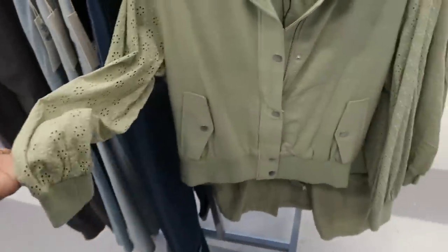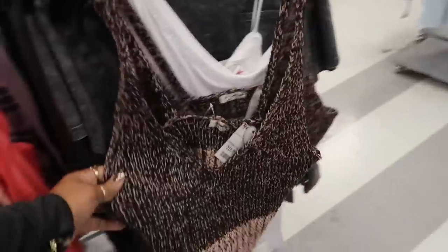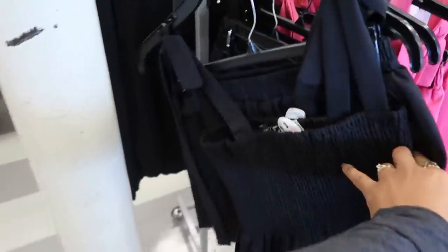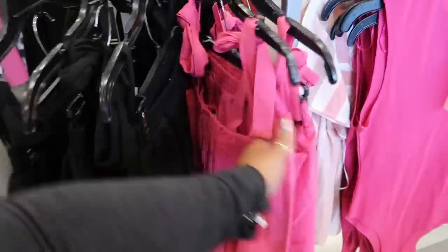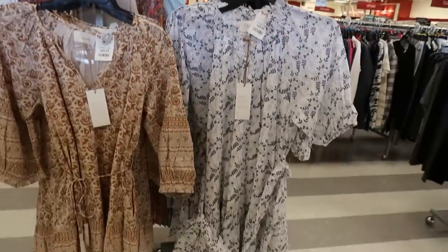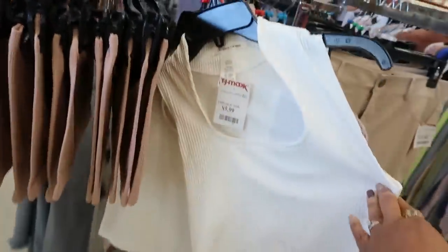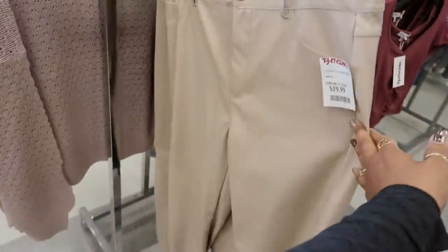$35 for this jacket. That's $7. $17 for that. Is this a little short set? It is — so you can get the shorts and the little top with the bows on the shoulder for $35. And they have that in pink. $49 for these. $10 for that. Little faux leather pants for $20.